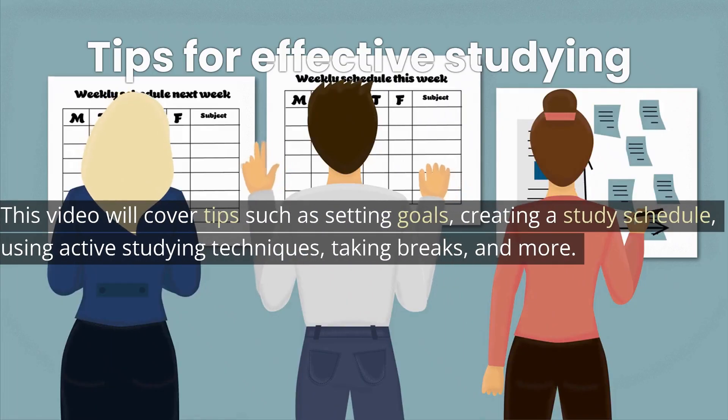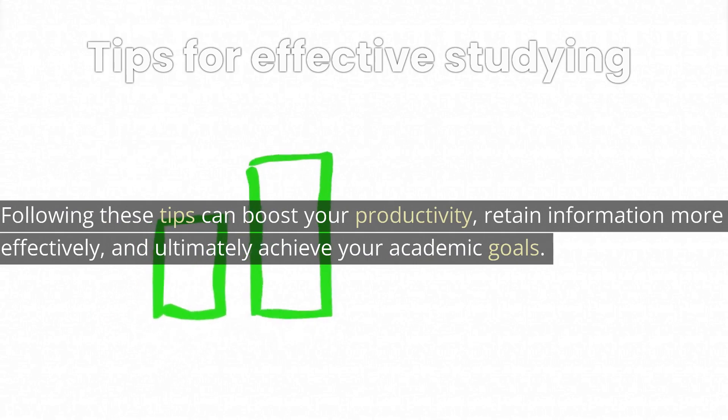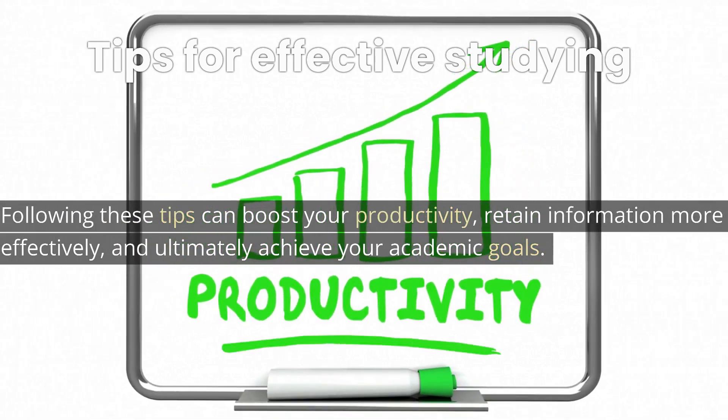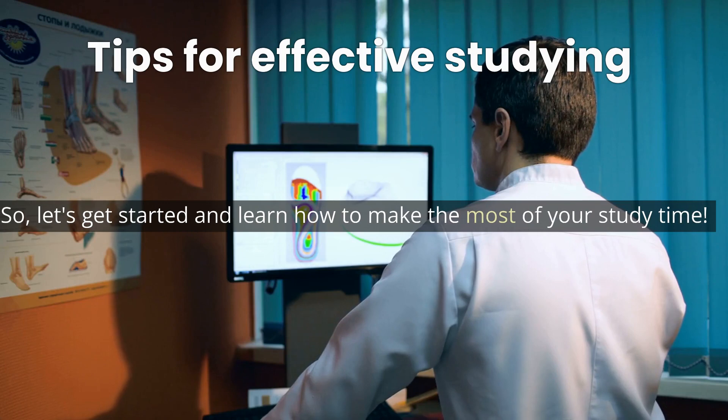This video will cover tips such as setting goals, creating a study schedule, using active studying techniques, taking breaks, and more. Following these tips can boost your productivity, retain information more effectively, and ultimately achieve your academic goals. So let's get started and learn how to make the most of your study time.